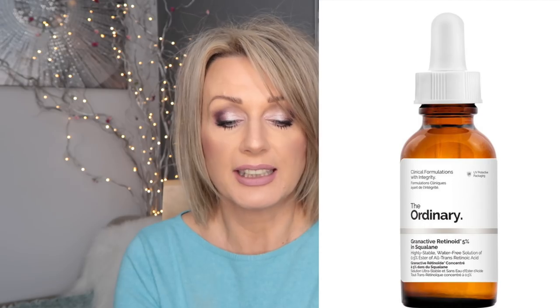Instead, I tried The Ordinary Granactive Retinoid 5% in squalane, and I love this product so much. It is a bit oily but you can use it every day — it doesn't cause me any irritation. I use it every other day and I get very slight peeling, but nothing like with Retin-A — just a flake here and there. My skin is not drying out like it did with Retin-A, so I really like it.